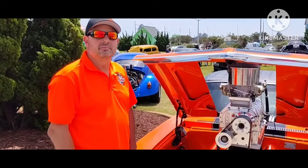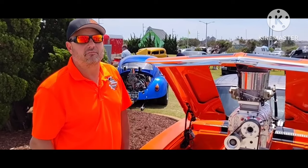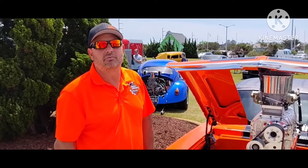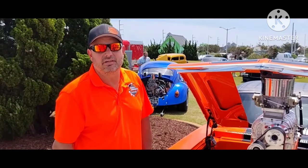Now you said you drug it out the woods — what do you mean by that? We drug this car out the woods in South Carolina six years ago, and I've had it in storage. And 70 days ago, I decided to do something for myself and put it together because I build these cars every day for customers.